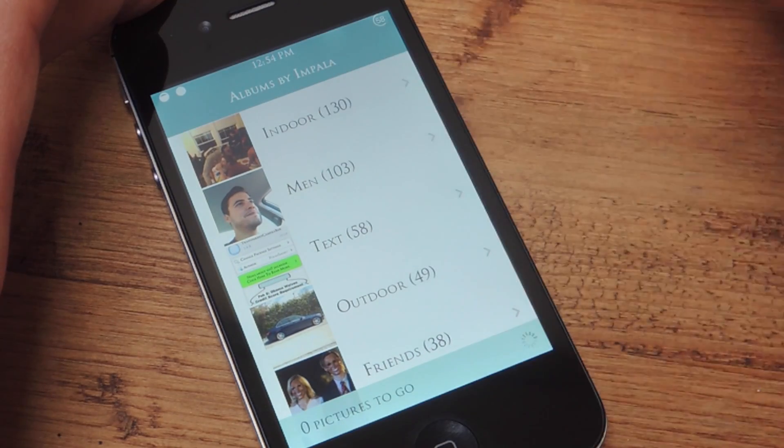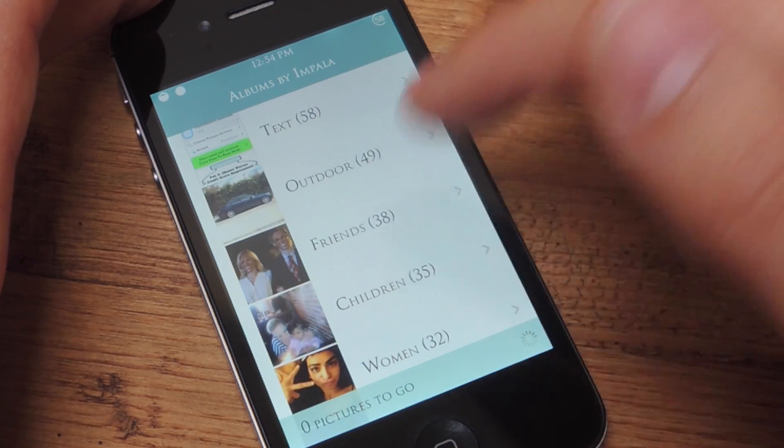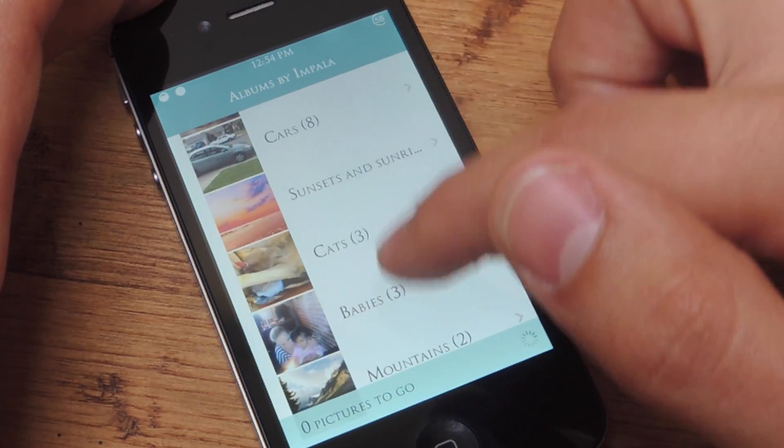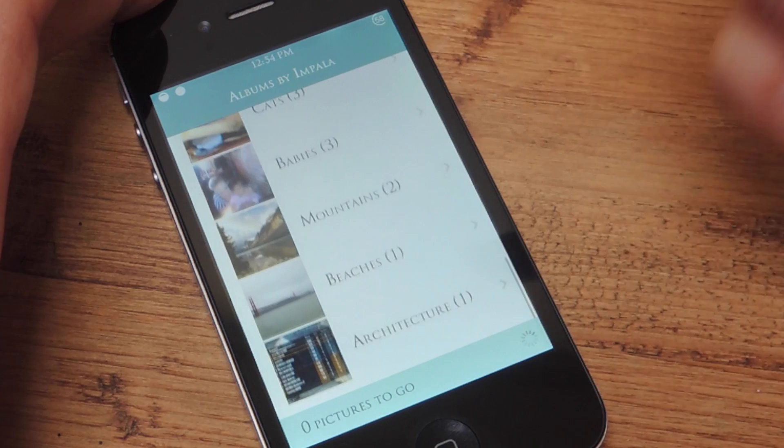For instance: indoor, men, text, outdoor, friends, children, women, party life, food, cars, sunset, cats, babies, mountains, beaches, architecture. I'm sure the list goes on depending on what you're taking pictures of, but it's pretty detailed.